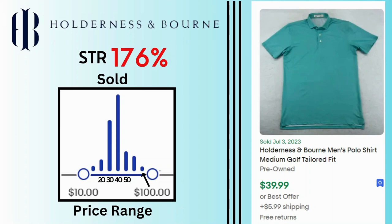Holderness and Born. Sell-through rate is 176%. Sales go as high as $100, but most of them are at $40. This polo shirt sold for $39.99 and $5.99 shipping.